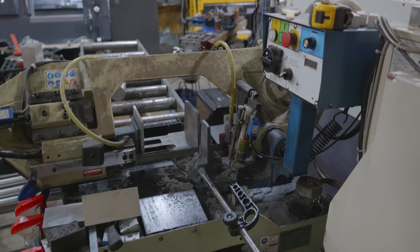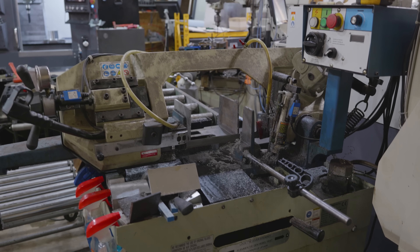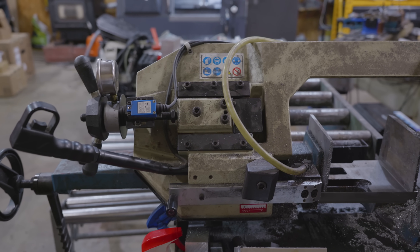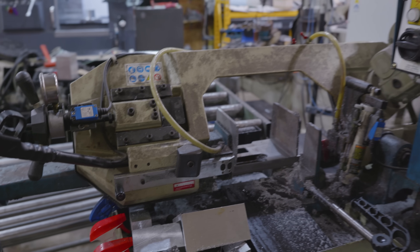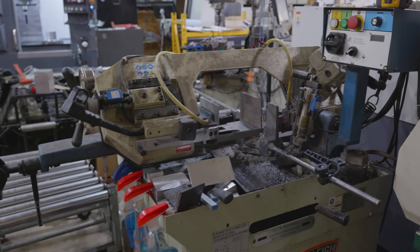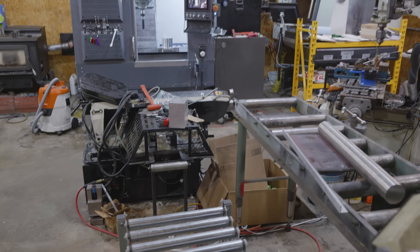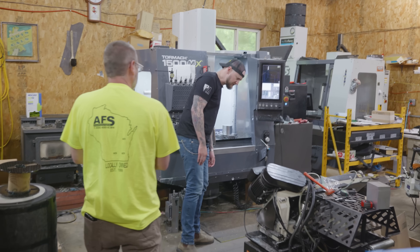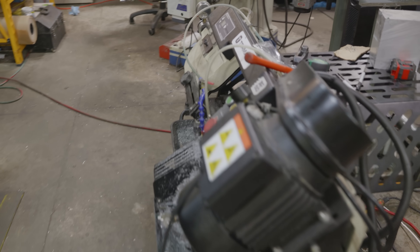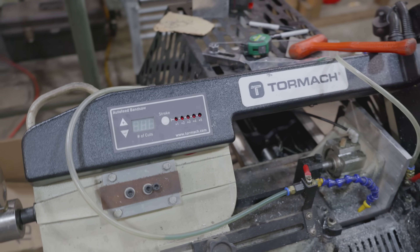Is that an automatic band saw? This one is not — this is a semi-automatic. It shuts off when it gets through with the cut. It's a mitering head. This one gets used just about every day — onesie-twosies, finishing up a drop piece of material. We have the little Tormach auto feed. I didn't even know they made one of those. We love it — it has been flawless, honestly. And you can tell by — it needs to be cleaned out again. That's not one week. That's pretty good.